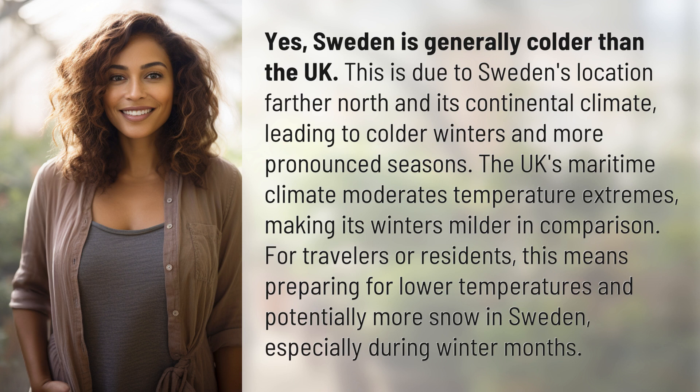For travelers or residents, this means preparing for lower temperatures and potentially more snow in Sweden, especially during winter months.